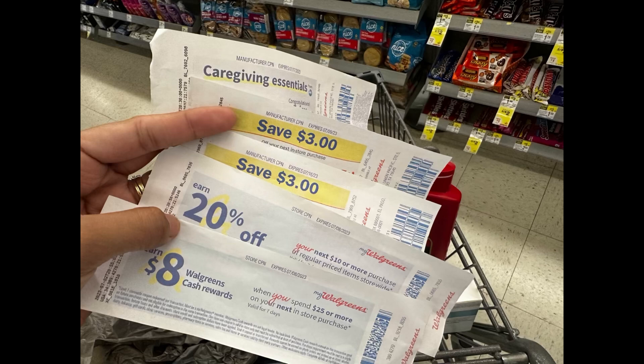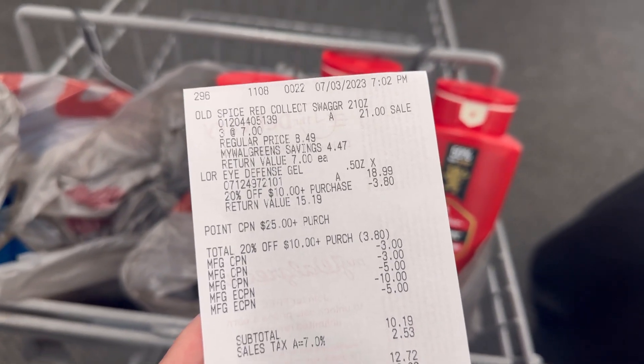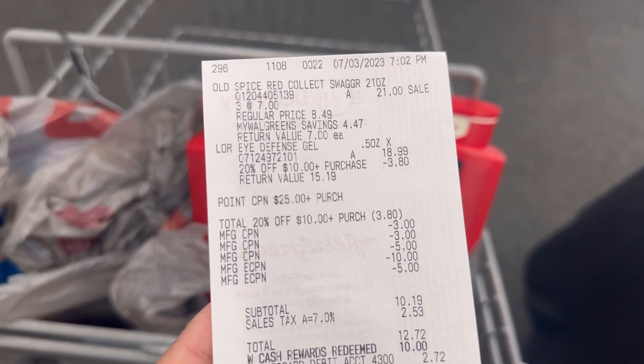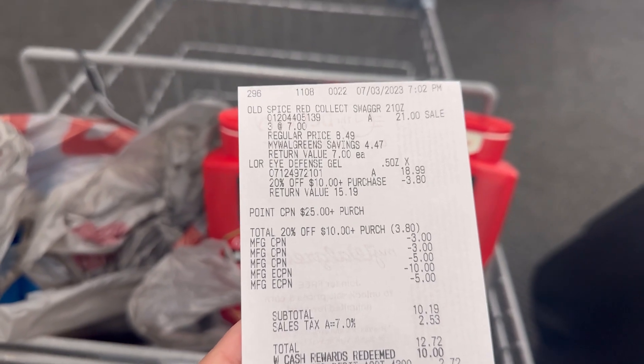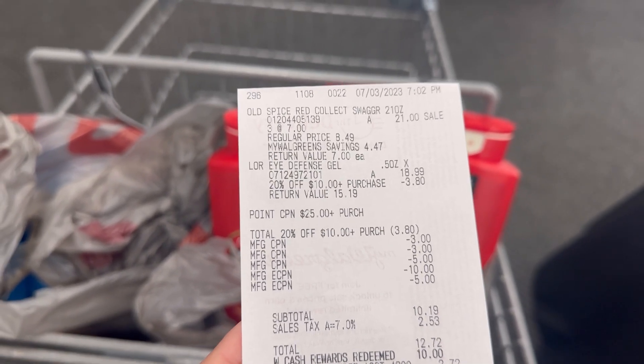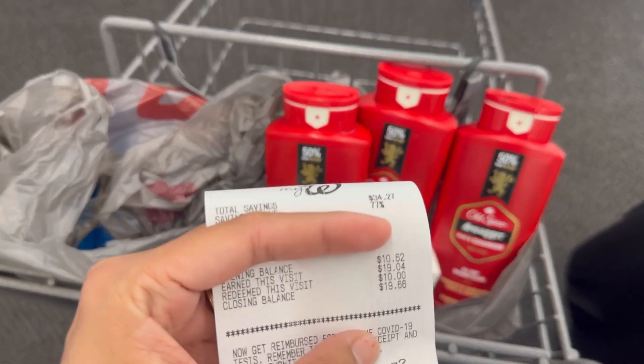I'm rolling $11 in register rewards. I built the transaction to $36 to do contactless payment and redeem $10 Walgreens Cash. My paper booster is spend $25 get $8, so I can redeem $10 Walgreens Cash and still receive the paper booster and the spend $5 get $10 digital booster. On the receipt: Old Spice $21, L'Oreal $18.99, the $25 get $8 points booster, 20% discount deducting $3.80, $10 digital coupon for L'Oreal, $5 digital for Old Spice, and I rolled $11 register reward. My total was $10.19, I redeemed $10 Walgreens Cash and paid $0.19 out of pocket.